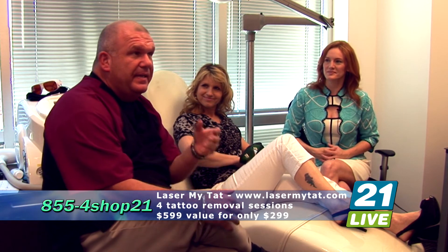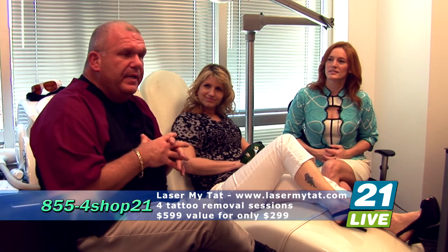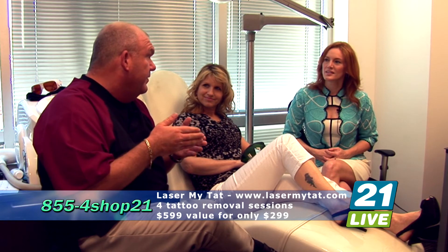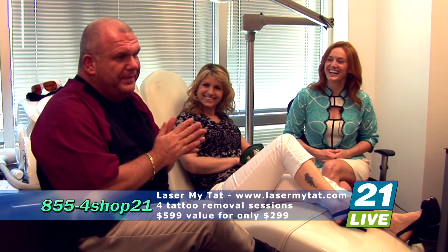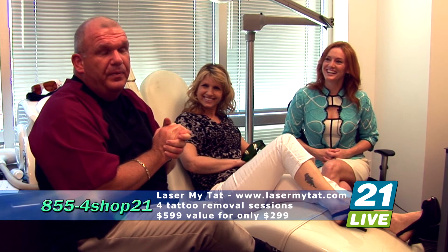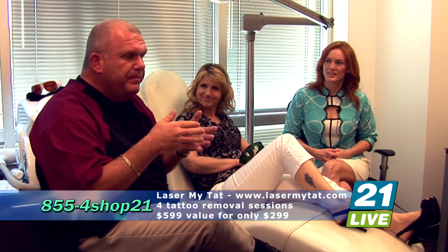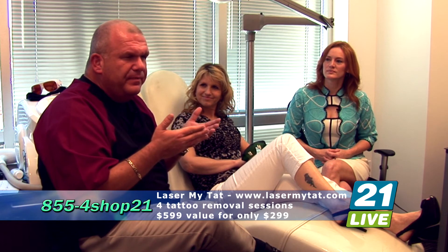Unfortunately, that does tend to be the result of some other methods out there — lifetime scarring. One of the treatments we use here is the latest in laser technology, called Q-Switch Laser. What it does is attack the color of pigment in the skin that was deposited when you received the tattoo. Sometimes later in life you decide it doesn't fit your lifestyle anymore. What we do is one treatment per month, in order to give the skin the time to heal that it needs. The treatments take about 15 minutes, in and out the door.